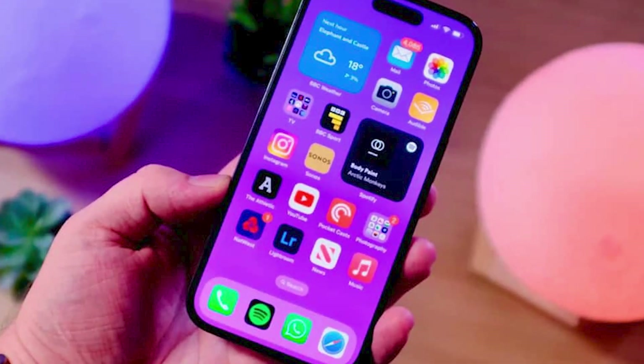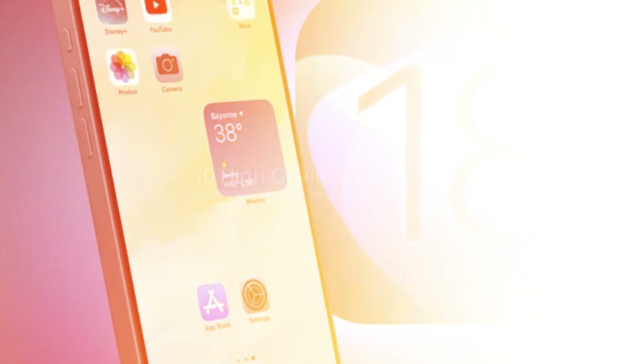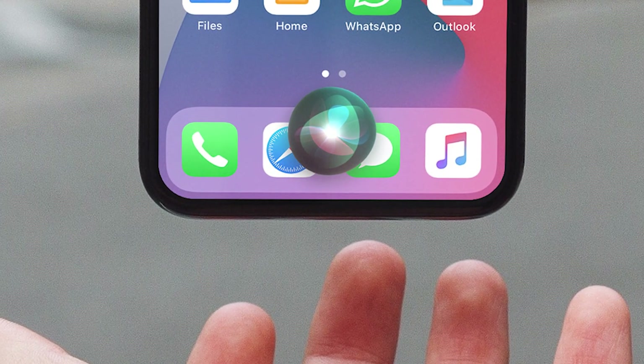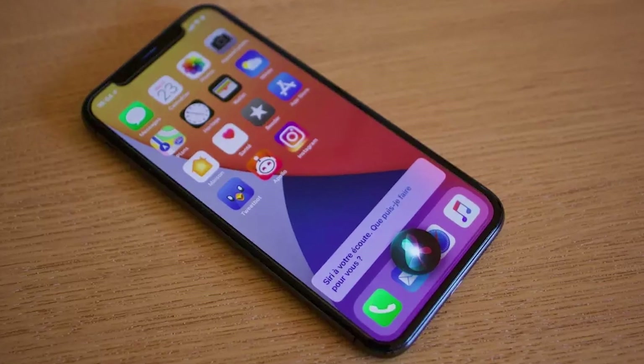iOS 18 is a super exciting update for iPhones coming in September 2024. It's packed with awesome new features that make your iPhone even better. One of the coolest things is a smarter Siri — like your own personal assistant, ready to help you with anything. The whole look of your phone is getting a makeover too, making it sleeker and more modern.